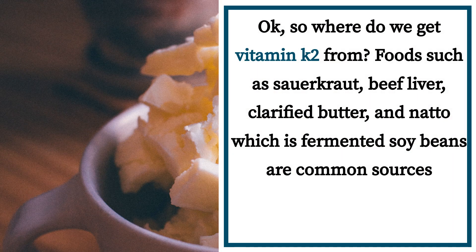So where do we get vitamin K2 from? Foods such as sauerkraut, beef liver, clarified butter, and natto — which is fermented soybeans — are common sources.